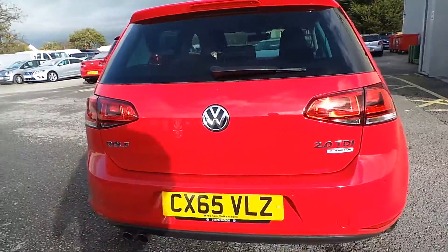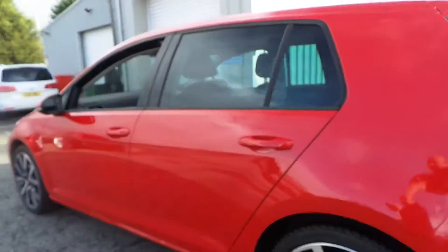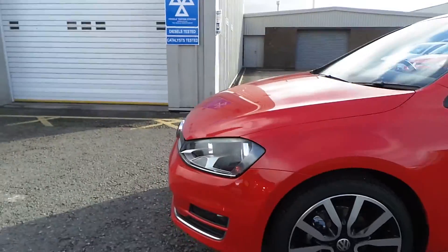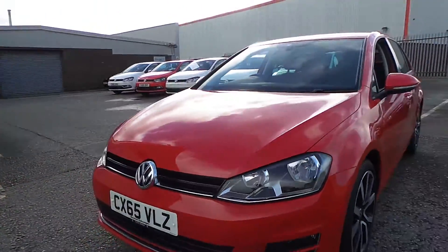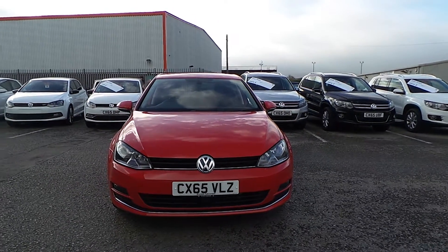As a pre-registered, there's not a mark on the vehicle. It is like buying a brand new car but comes with a massive saving. For further details or if you'd like to arrange a test drive, give Phil a ring in sales on 01978 340600. Many thanks.